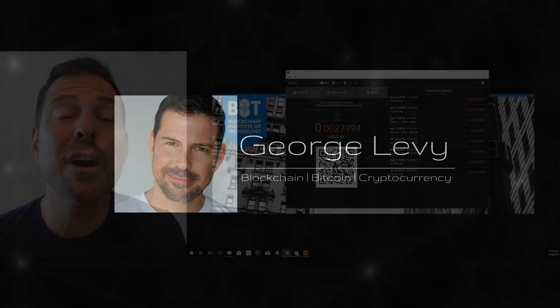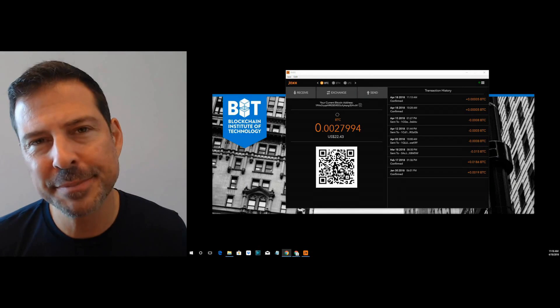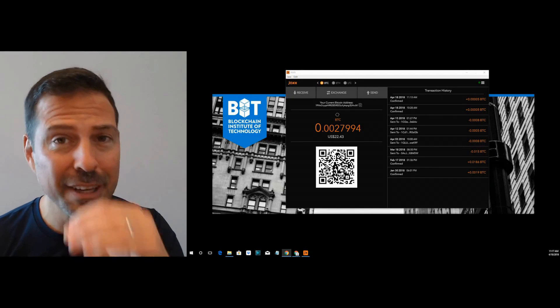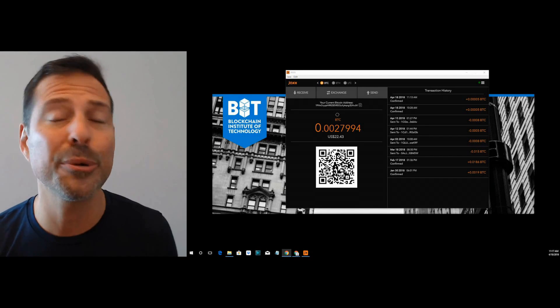In this video, we're going to be talking about Bitcoin transactions and the importance of confirmations. To do so, I'm actually going to take you through a Bitcoin transaction live, so you can see it arrive, you can look at the confirmation process, and I'll explain to you the importance of it as we go through it.